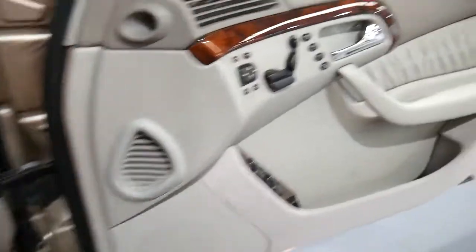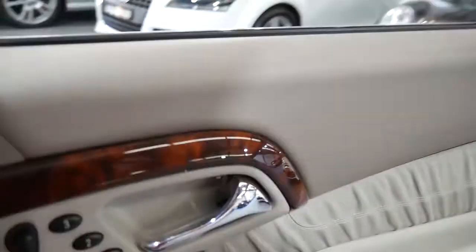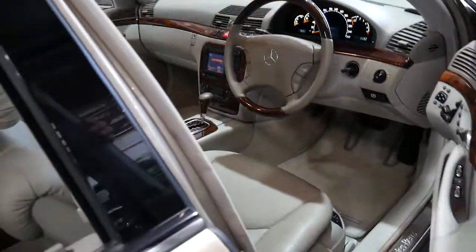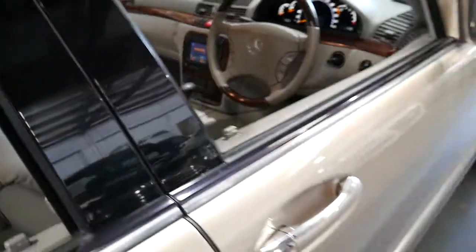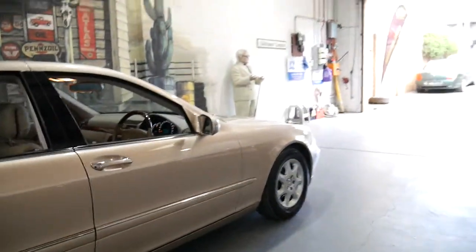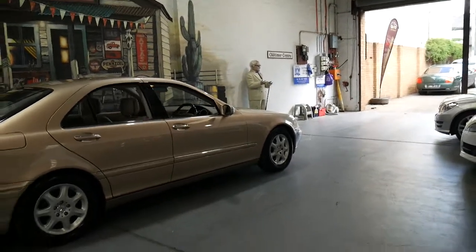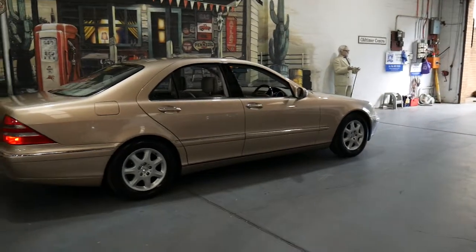It's a very impressive car in every regard. I have driven the car home and back — about 40 kilometres — and it was an absolute pleasure to drive. I'm sure anyone looking to buy a Mercedes-Benz S-Class of this era would be just as impressed as I was.